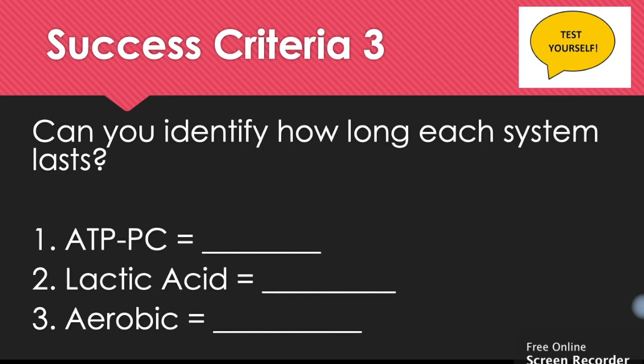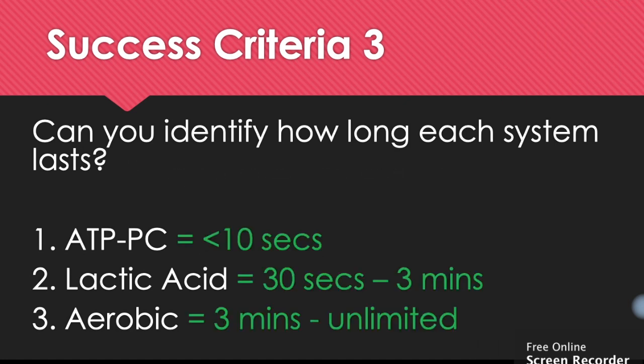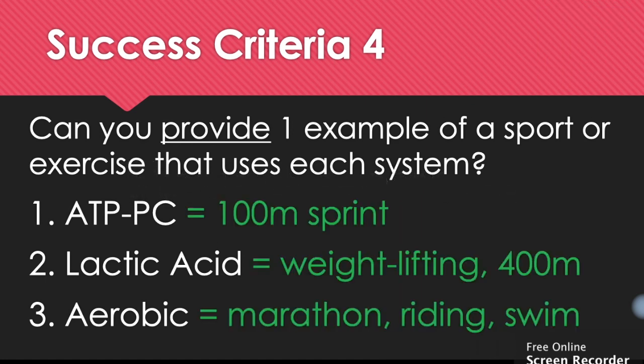Third success criteria: can you identify how long each of these systems lasts? Our ATP-PC system lasts less than ten seconds. Our lactic acid system goes from about thirty seconds to three minutes. Our aerobic system is three minutes and up. Fourth and final: can you provide one example of an exercise that uses each system? ATP-PC: a 100 metre sprint. Lactic acid: weightlifting or the 400 metre sprint. Aerobic: a marathon, riding, or swimming.